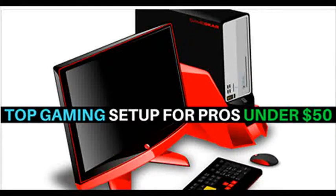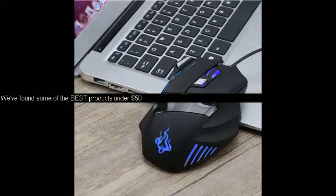Gamers, ever wonder what it would be like to increase your gaming experience without having to pay hundreds of dollars? We've found some of the best products under $50.